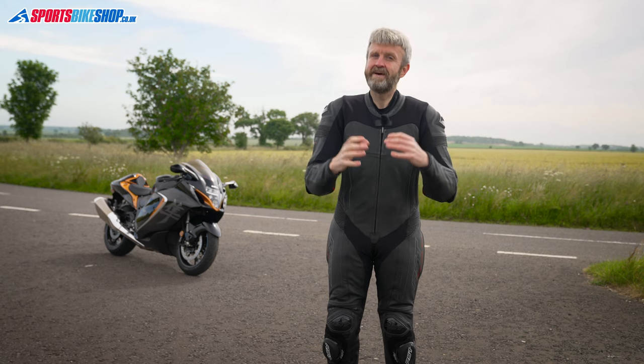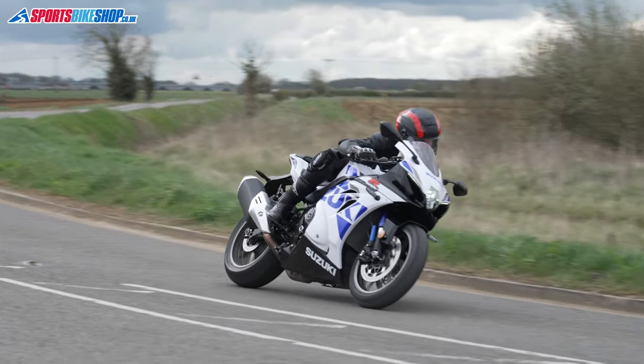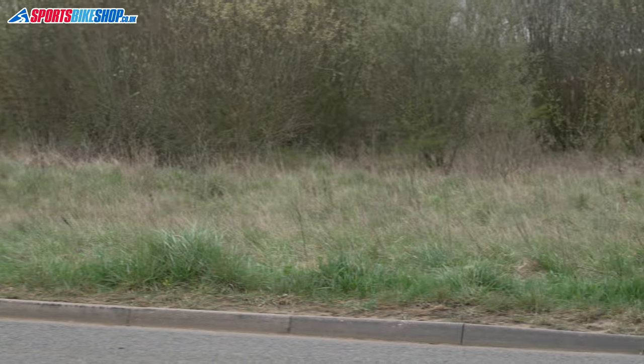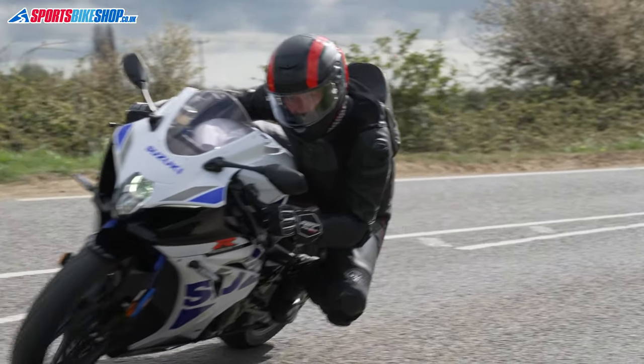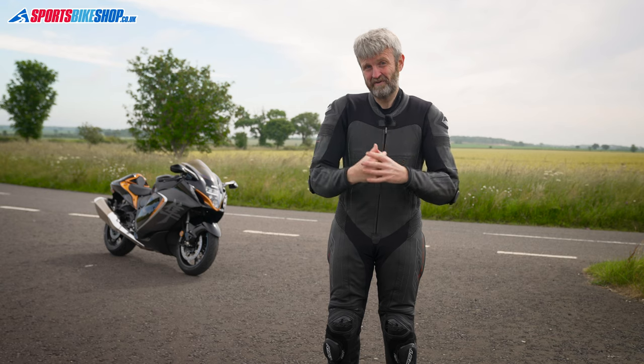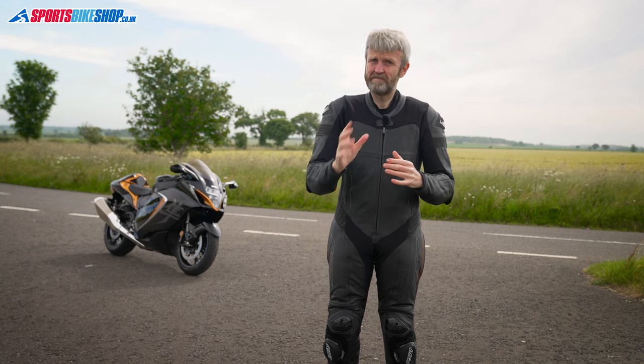Inside the suit the main attention grabber is clearly the airbag. It's the In&Motion bag used in a growing number of brands' kit. RST are going big with it, integrating bags into lots of their jackets and suits. This is one of three leather race suits with airbags from RST. The more focused race department suit sits above this one in the range, and then there's a more road-oriented Podium suit that sits beneath it.